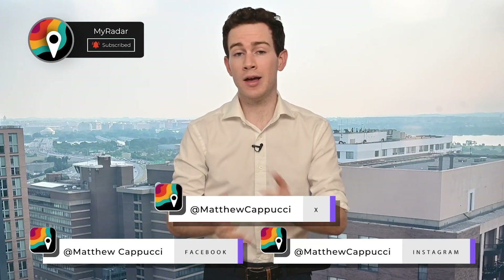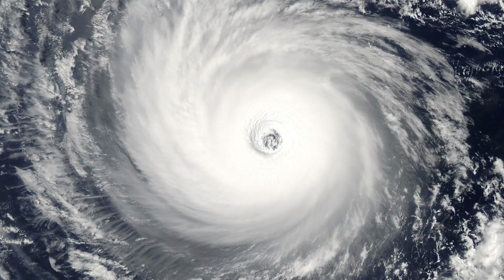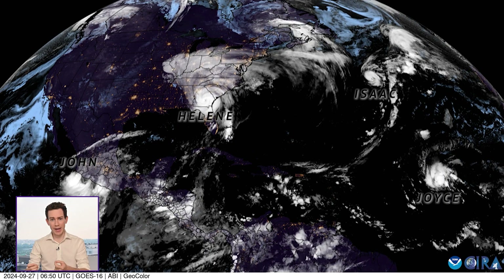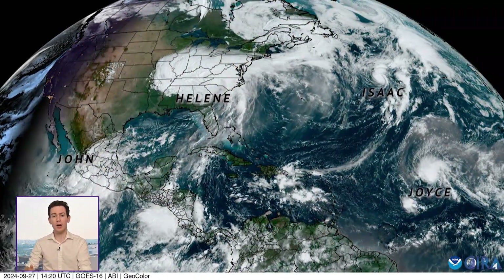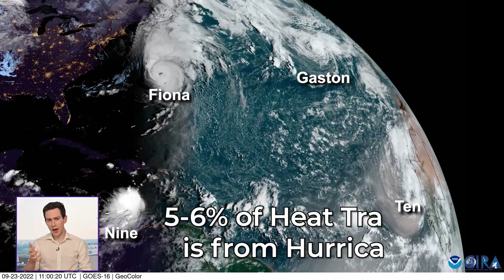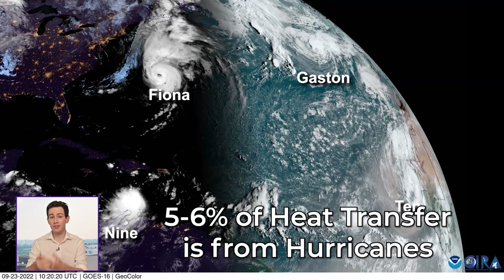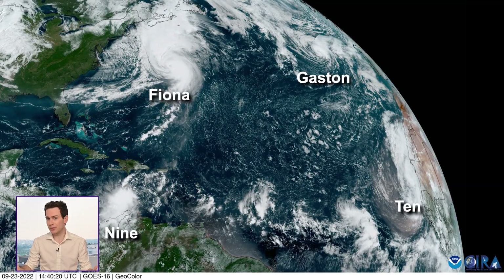Let's talk about what a hurricane is, dissect its structure, and talk about what you can expect on the ground. A hurricane is just an atmospheric heat engine. The oceans contain an incredible amount of heat. A hurricane helps transport that heat from the warmer regions near the equator up to the poles. About 5-6% of equator-to-pole heat transport in the atmosphere is done by hurricanes, so unfortunately, the environment kind of needs them.